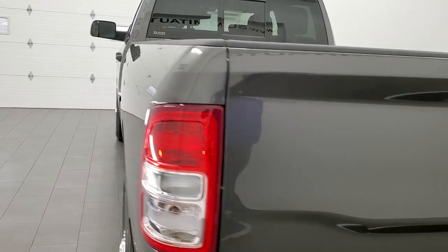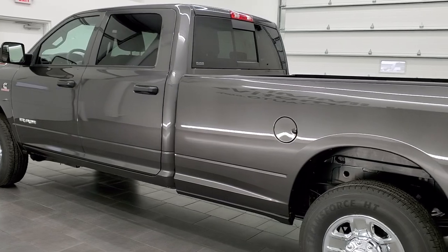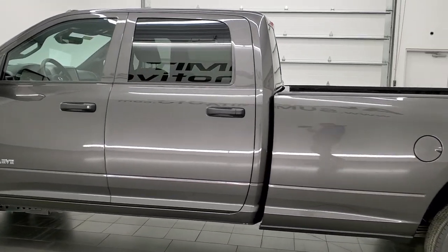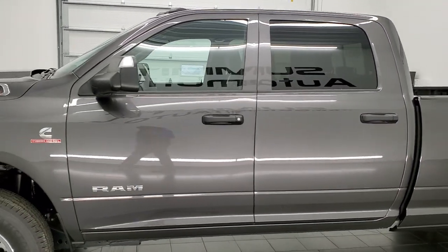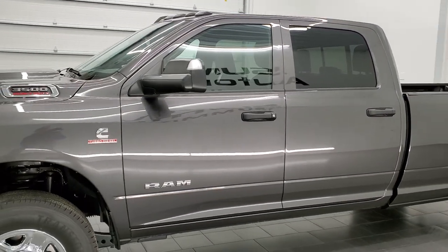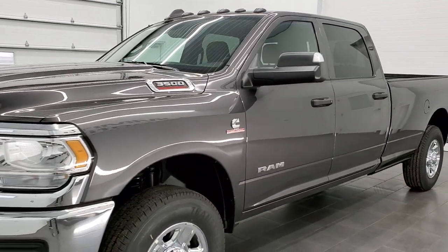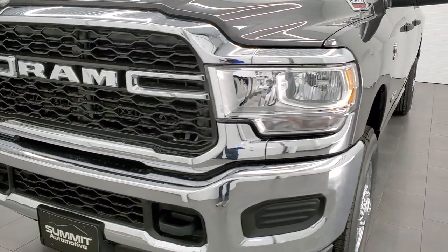This 2022 Ram 3500 has the 6.7 liter Cummins diesel engine. It has the 68 RFE automatic transmission. It is brand new, it's a Tradesman package. We're going to go all the way around the vehicle, hop inside, check out the radio, check out the options, start it up, and check out under the hood in this video.